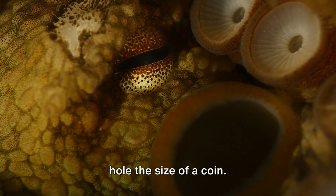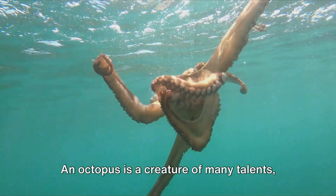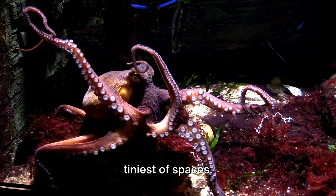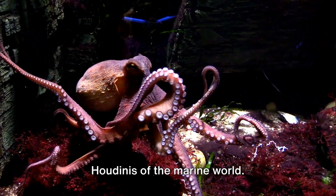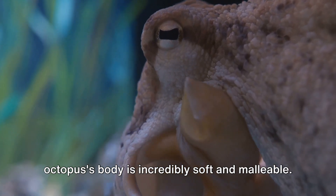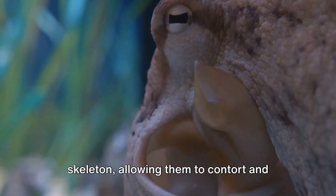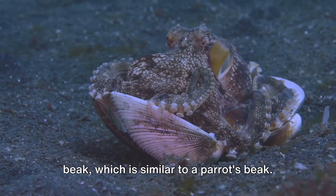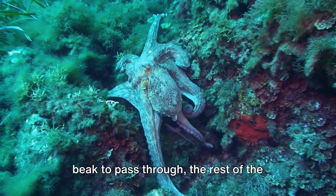Imagine being able to squeeze through a hole the size of a coin. Sounds impossible, right? Not for an octopus. An octopus is a creature of many talents, and one of its most fascinating abilities is its capacity to escape through the tiniest of spaces. This is thanks to their boneless bodies, a unique feature that makes them the Houdinis of the marine world. An octopus's body is incredibly soft and malleable — they have no internal or external skeleton, allowing them to contort and reshape their bodies in extraordinary ways. The only hard part of an octopus is its beak, which is similar to a parrot's beak. If an opening is large enough for their beak to pass through, the rest of the octopus can follow.